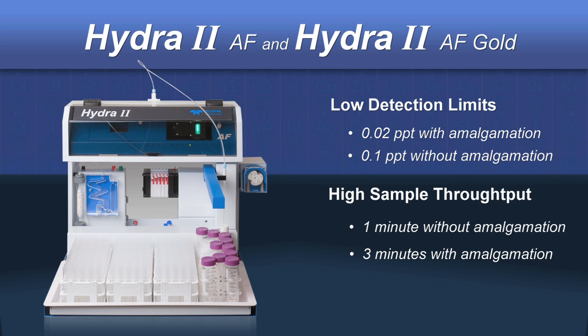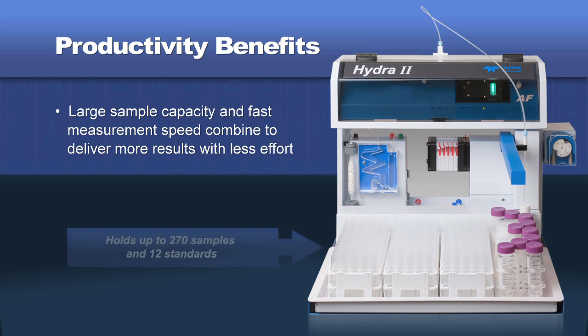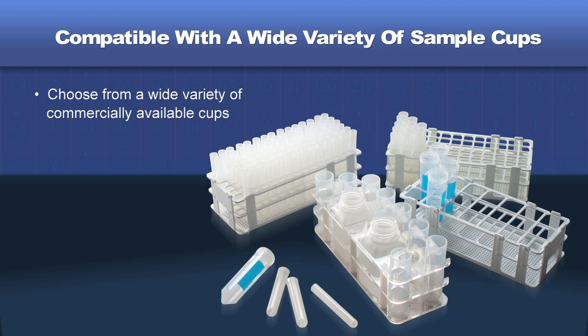AF and AF Gold share capabilities that enable you to obtain more accurate results faster. Large 270 sample capacity and very fast measurement speed combine to deliver more results in less time with less effort. To minimize your cost of operation, the Hydra 2 AF's autosampler is compatible with a wide variety of low-cost, commercially available sample cups.